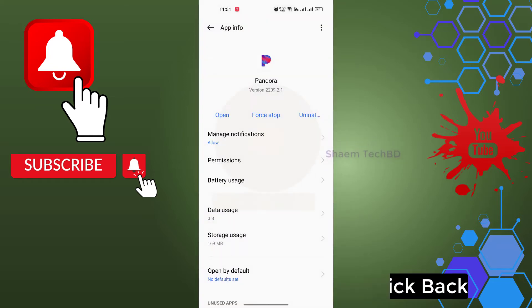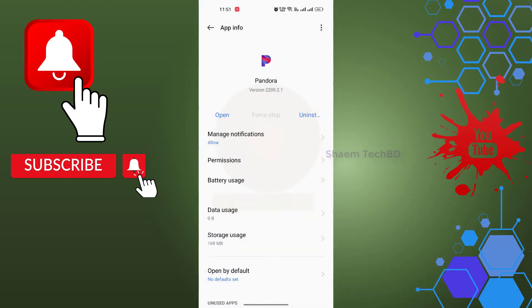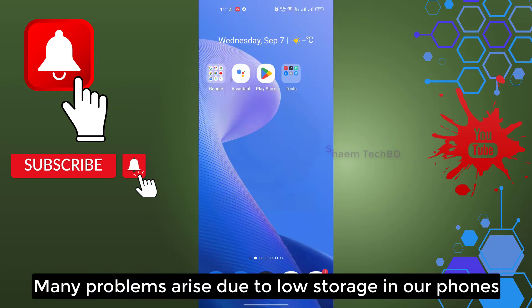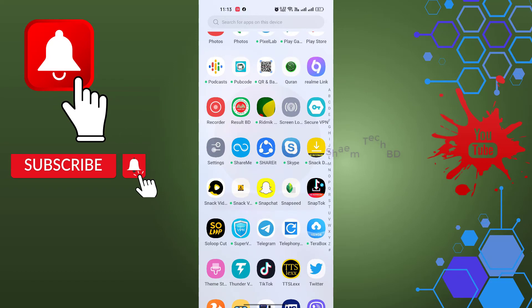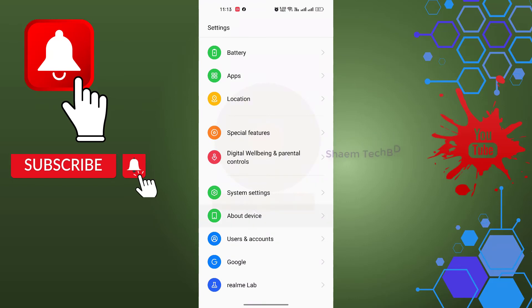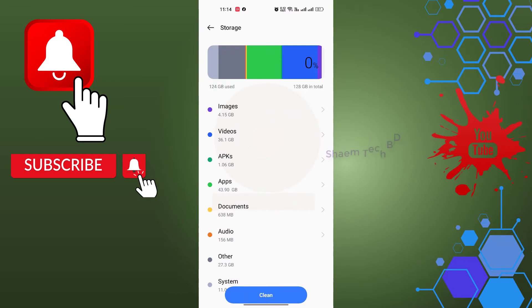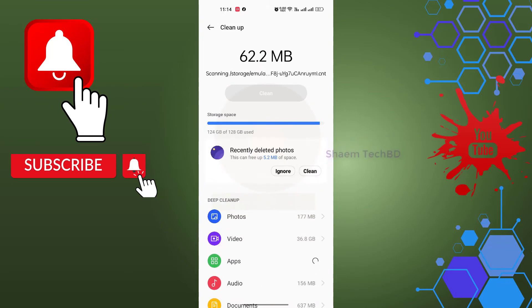Click Back, then click Force Stop. You need to clear the data of the software. Many problems arise due to low storage on our phone. Click Settings, click About Device, click Storage, then click Clean.